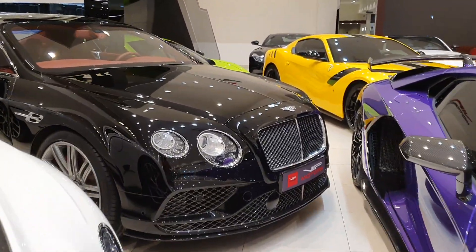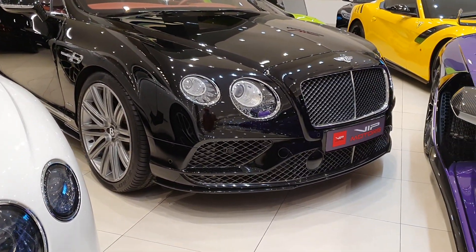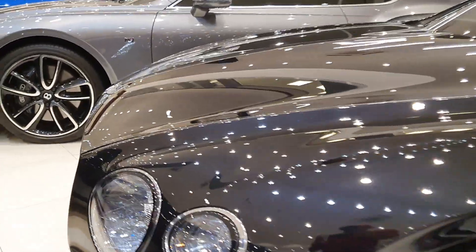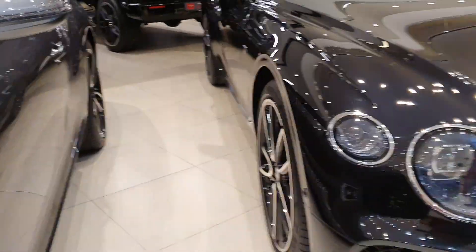As for this Bentley, this one is the previous model — most noticeable by its headlights and narrower grille. On the newer model the grille is more prominent and the headlights are different — they're still round but a little different.